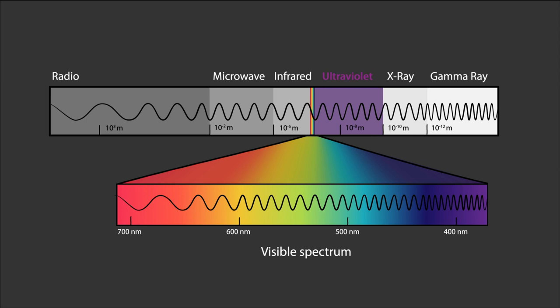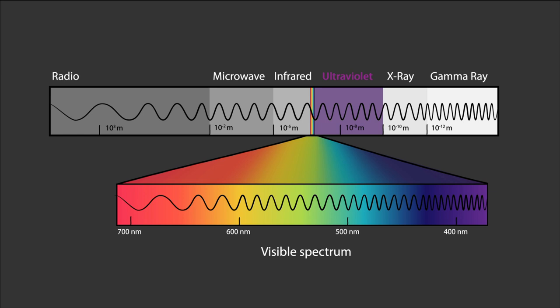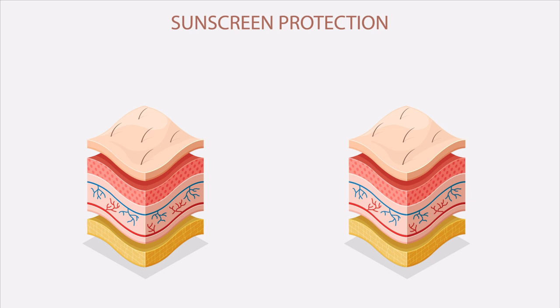In sunscreens, there are compounds that can either absorb or reflect this light, protecting our skin. Likewise, when we are trying to cool down, we emit radiation in the infrared spectrum. If something is reflecting this light back onto us — say the clothing we are wearing — then it becomes difficult to cool ourselves.